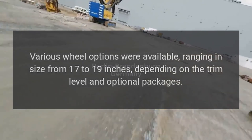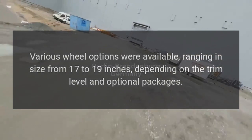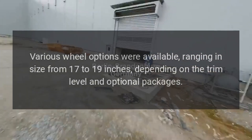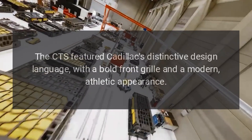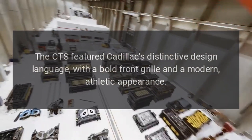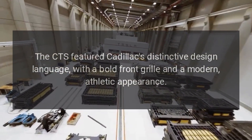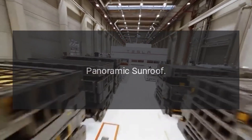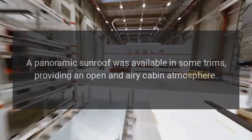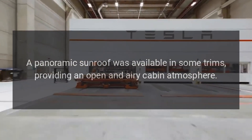Wheels: Various wheel options were available, ranging in size from 17 to 19 inches depending on the trim level and optional packages. Exterior Styling: The CTS featured Cadillac's distinctive design language with a bold front grille and a modern, athletic appearance. A panoramic sunroof was available in some trims, providing an open and airy cabin atmosphere.